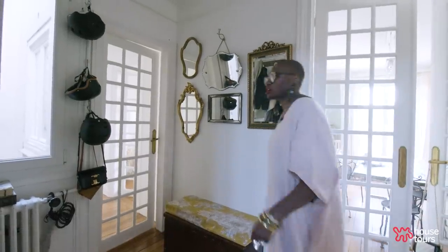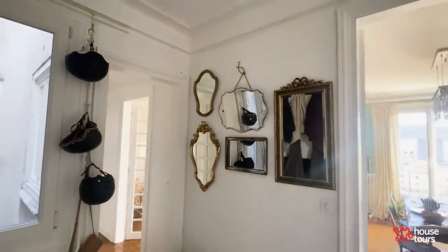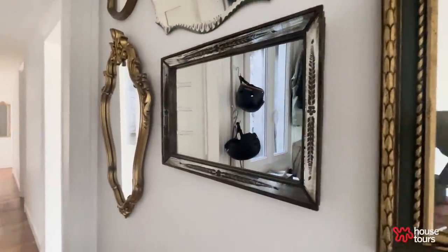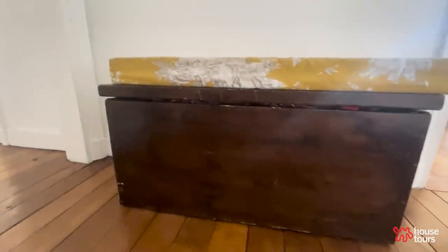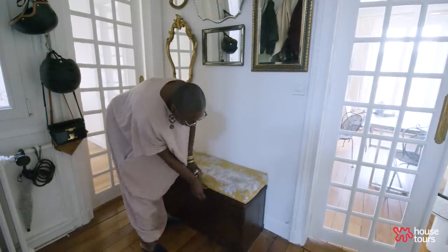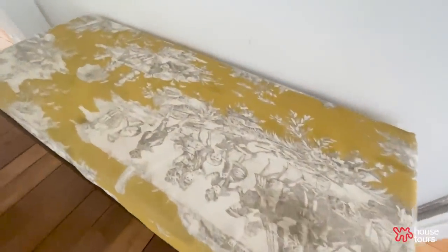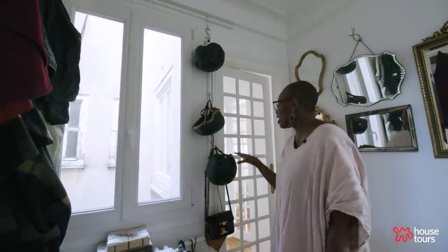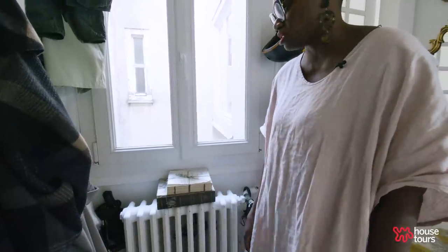This is our entrée, our entryway space. All of these mirrors have been collected at different times over the years. Here you have that bench that was a DIY project — Thomas built the bench. It's perfect — we shove bags inside, shopping bags, things you need when you're running out the door. It's custom for us. And here's a pillow with the Toile de Jouy fabric that Thomas's mother made for us. We also have this beautiful little box with a fake book inside — for keys and little knobs and different things.